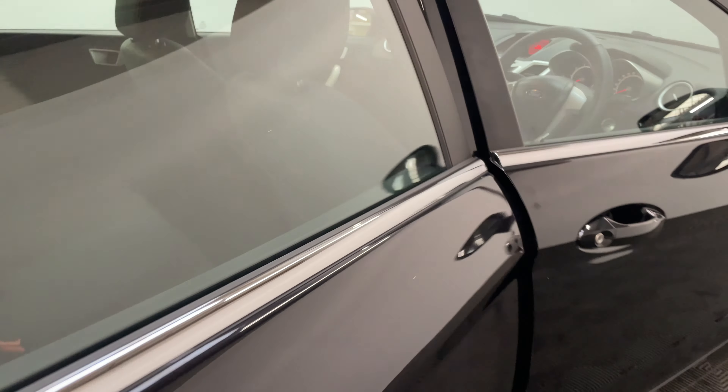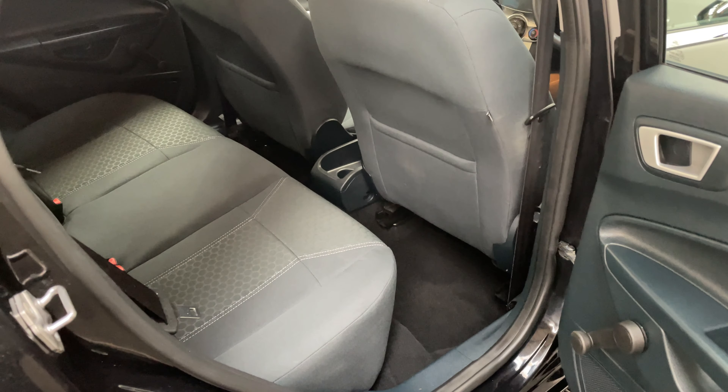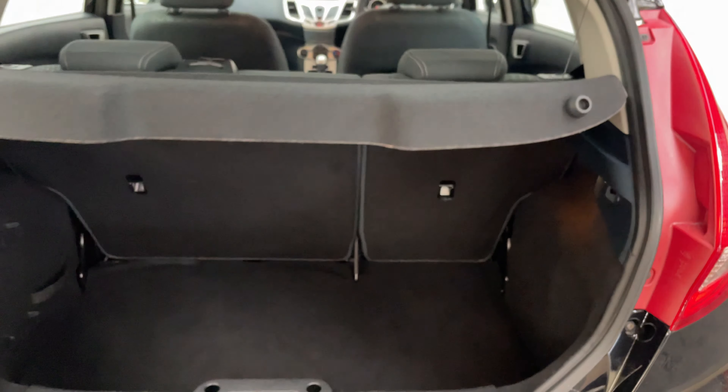Being the five door you've got good access into the rear with a surprisingly large amount of leg room. You've got a nice clean interior overall, and as we open the tailgate you can see you've got a good sized boot.